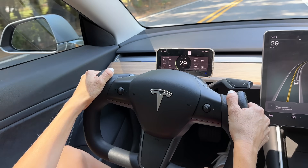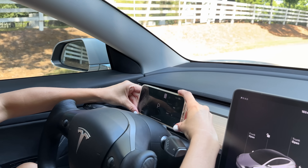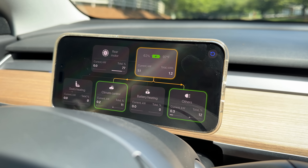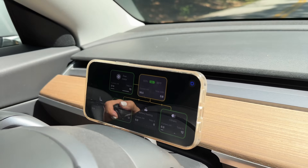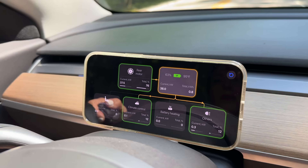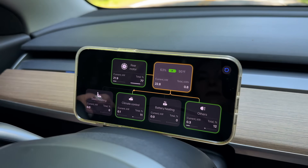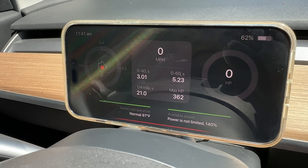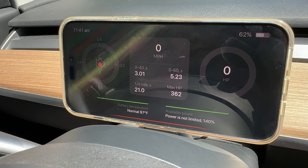Not only do you get basic info from your center screen like speed, battery percentage, and range, but it also opens up a whole world of info you don't have access to in your Tesla — like real-time power distribution, horsepower, battery health, and degradation. You even get all the data from track mode no matter which Tesla you drive, displaying g-force, battery temperature, and you can record your zero-to-60 times.